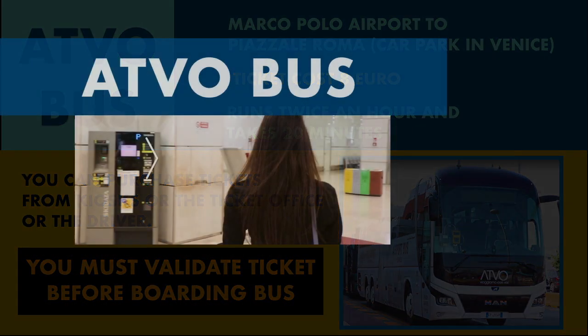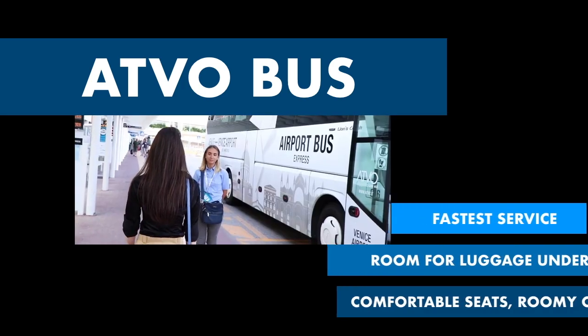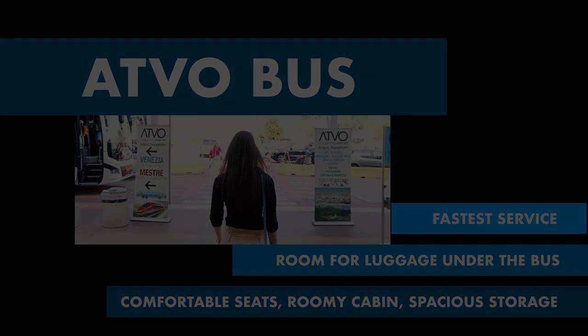The ATVO bus is comfortable, roomy, and has storage for luggage under the coach. To purchase tickets, you can use the numerous kiosks throughout the airport, the ticket office, or buy tickets from the driver.